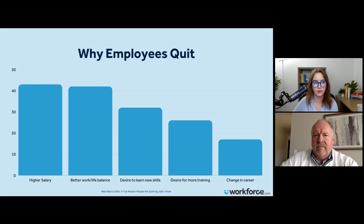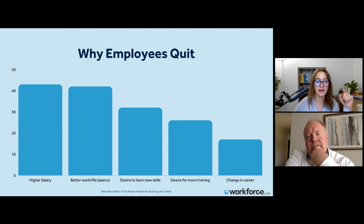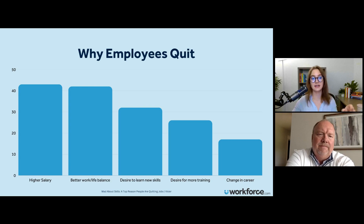I would love to point to this first slide — a really interesting graph from a white paper article from this year. They talk about why employees quit. Of course, higher salary, better work-life balance — that's something we've really been seeing since COVID. But these next two: desire to learn new skills and desire for more training — I think that is so interesting and honestly overlooked. And if you can get ahead of that, it would be interesting to see what the turnover rate would look like for a company that uses resources, uses AI, even uses things like Drivetrain.